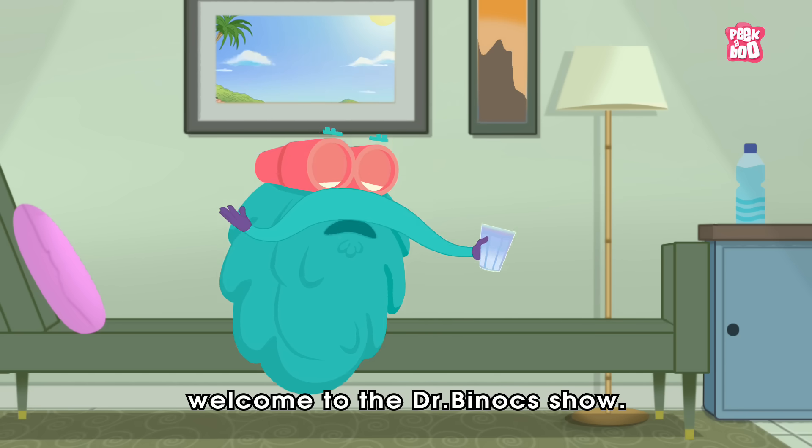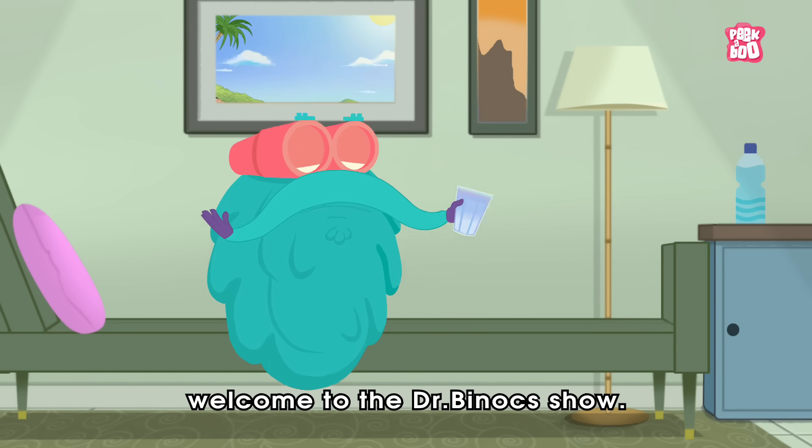Hey friends, welcome to the Dr. Binoc show.